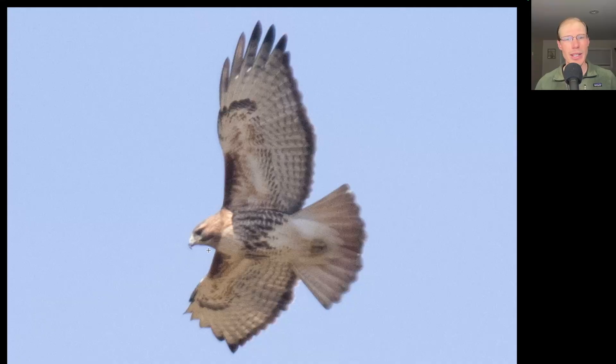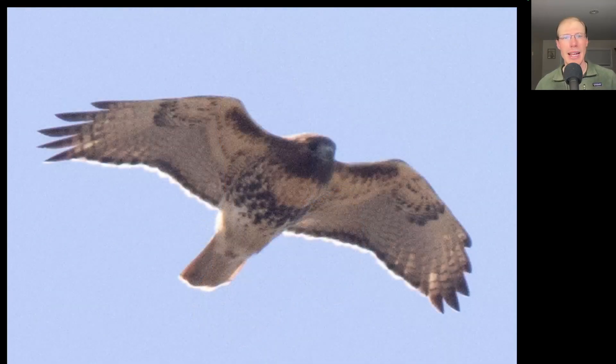Here's another one that's a little bit more heavily marked. We see a big belly band and larger patagial bars, but this one does have a pale throat, so maybe just a heavily marked eastern. And one more adult red-tailed hawk — this one has a pretty large dark belly band and a completely dark throat, so this is likely from the northern subspecies.